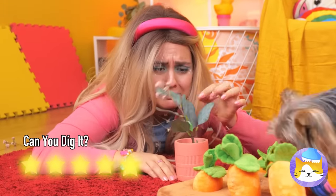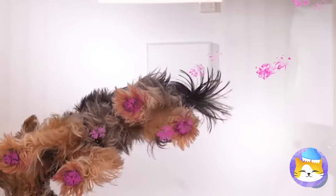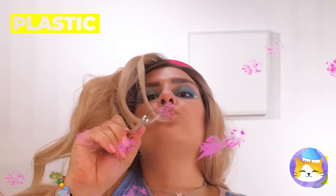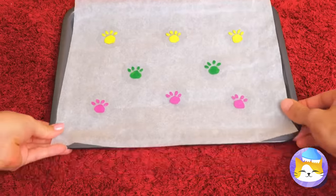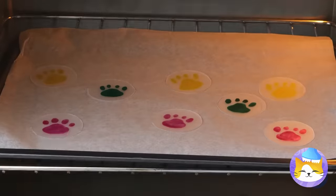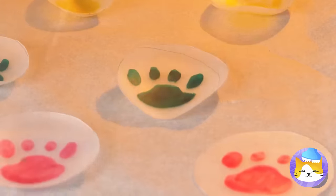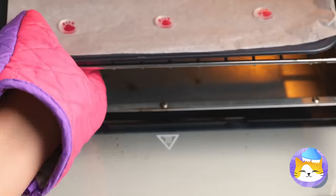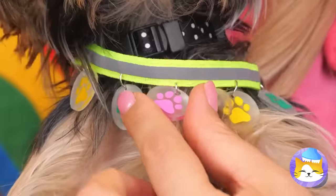Maybe you should try trimming that. Someone got into some paint — still, these are some nice paw prints. Cut them out and shrink them in the oven. Now that's what I call puppy-sized, and they're your collar's crowning glory.